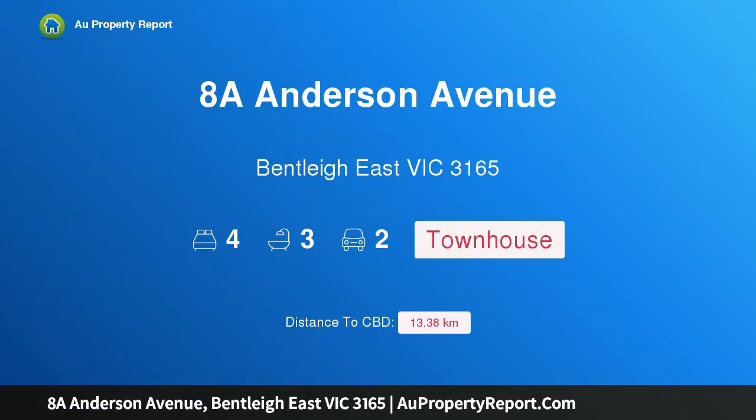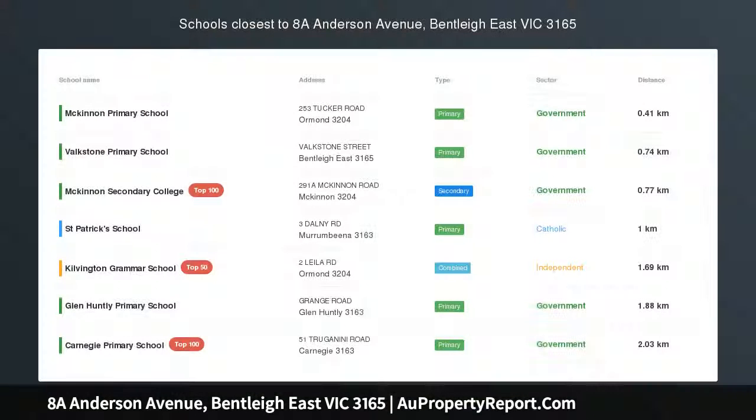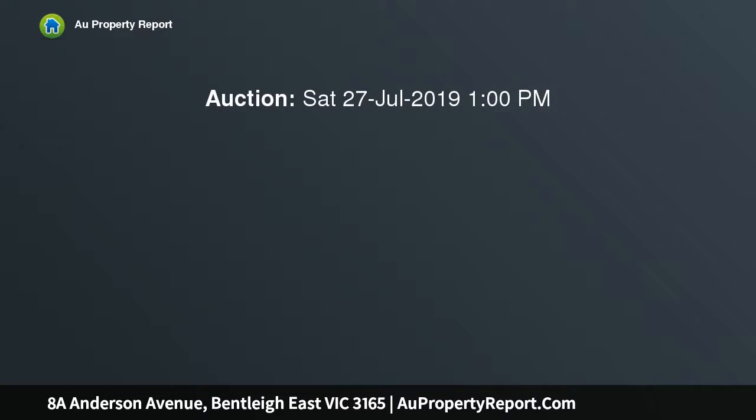Hi, I am glad to introduce property 8A Anderson Avenue, Bentley East, Victoria 3165 — family luxury living in the McKinnon zone. Indulge in a luxurious feeling of space in this architecturally designed, quality-built four bedroom plus study, three bathroom new residence.